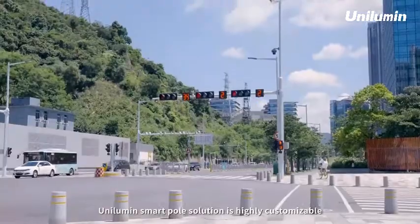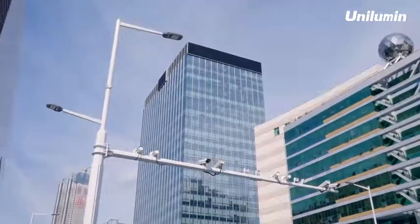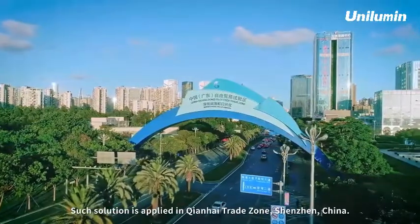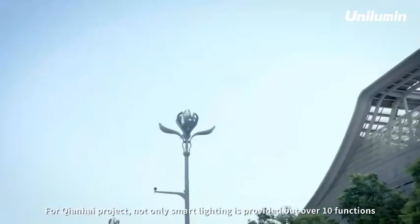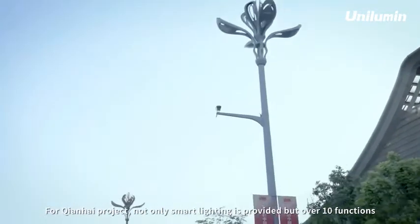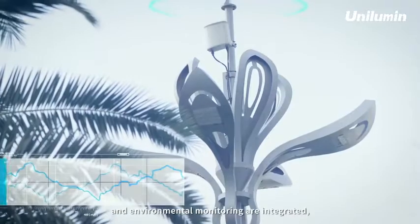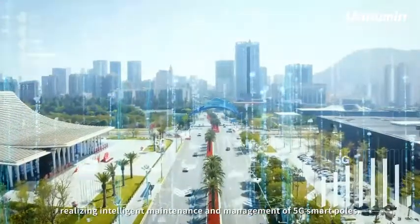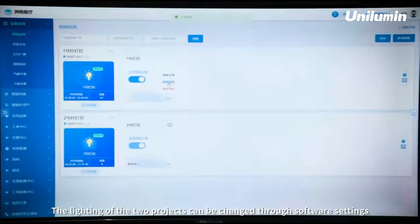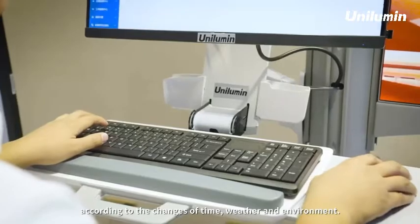Unilume smart pole solutions are highly customizable and can be integrated with extra functions. Such solutions are applied in the Shanghai Trade Zone and Shenzhen, China. For the Shanghai project, not only smart lighting is provided, but over 10 functions such as Wi-Fi, 5G, one-button alarm, and environmental monitoring are integrated, realizing intelligent maintenance and management of 5G smart poles. The lighting of both projects can be changed through software settings according to changes in time, weather, and environment.